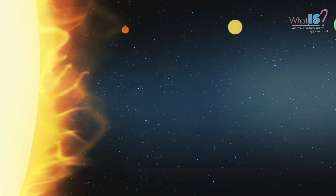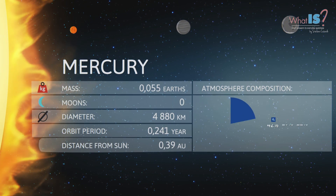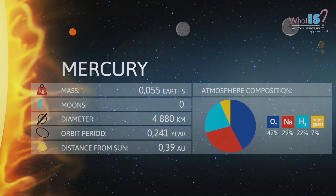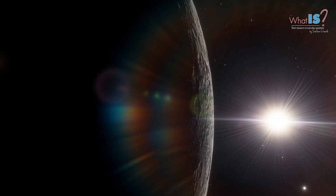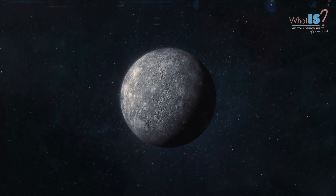Mercury is the smallest and innermost planet in the Solar System. It is named after the Roman god Mercury, the messenger of the gods. It is a terrestrial planet, meaning that it is a rocky planet like Earth. Mercury is the closest planet to the Sun, and completes an orbit around it every 88 Earth days.